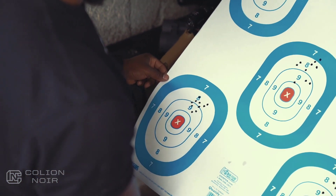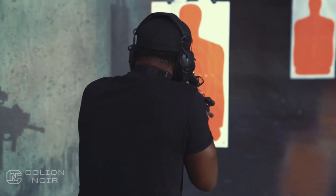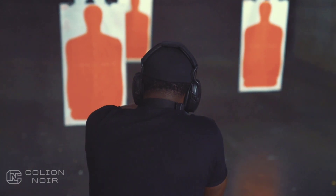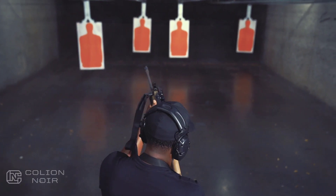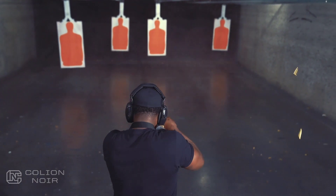Yes, the SCAR-16 is expensive, but it's also not an easy rifle to find — and that should tell you something. At a minimum, it should tell you that like Drake, there are people out there who hate this rifle, but there are way more people who love it. As far as I'm concerned, let's just say I have multiple Drake playlists, and I don't hide the fact that I love Drake's music.